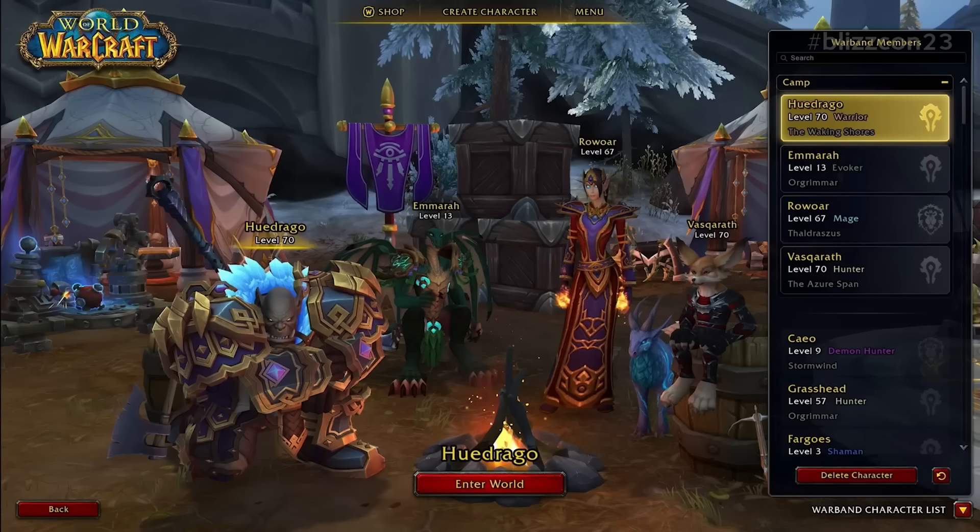One more Warbands feature is a brand new login screen. You can have four characters on your login screen just sitting around a campfire, and all of these characters could be on different realms. It's just a really nice way to jump between characters without switching realms all the time. They mentioned this is concept art, so we'll probably see it evolve as we go into Alpha, then Beta, and then the pre-patch.